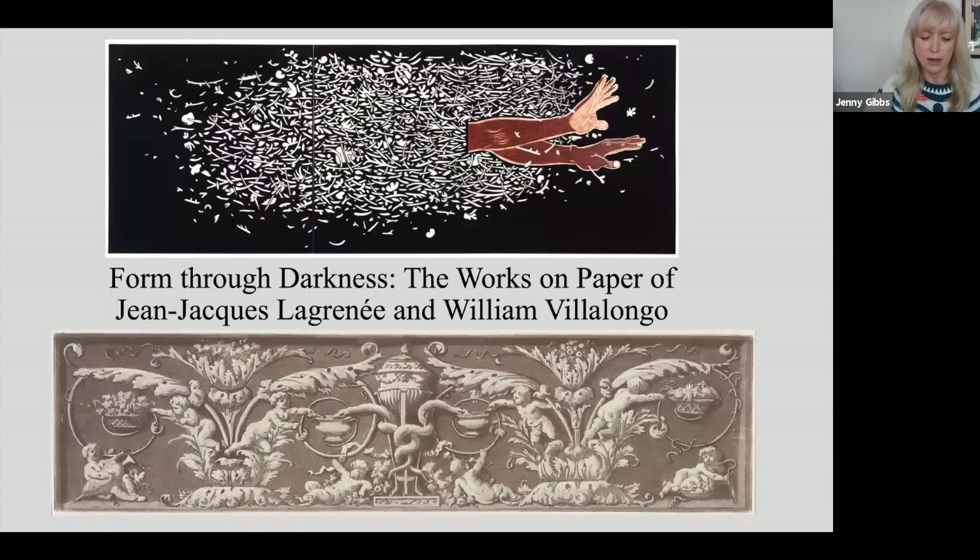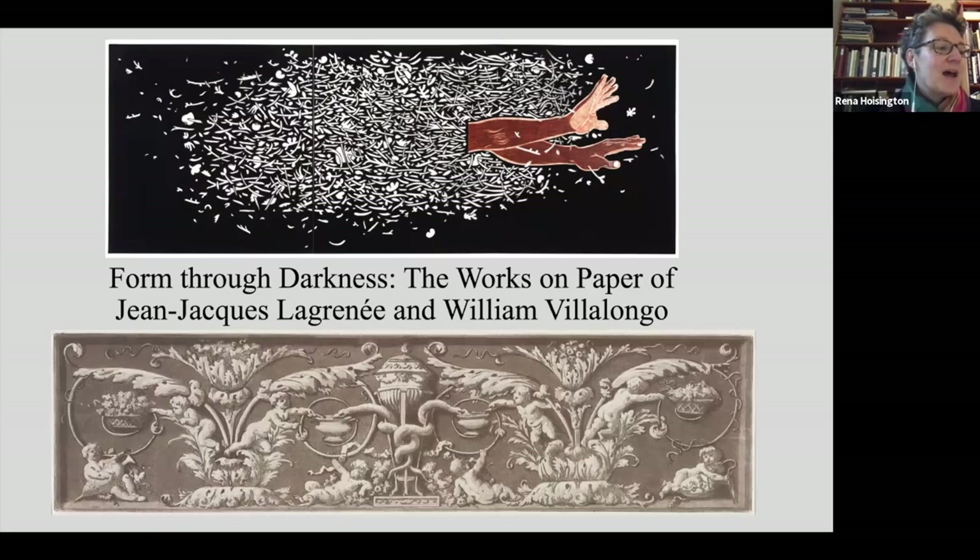William Villalongo is a Brooklyn-based artist and associate professor at the Cooper Union School of Art. I want to thank Judy Hecker, director of the International Print Center in New York, who helped to brainstorm possibilities for this program. And of course I'd like to thank my collaborator, the extraordinary artist Will Villalongo, who I am looking forward to meeting in person one day. I also want to thank you all for listening to this boiled-down version of my research on Lagrenet.